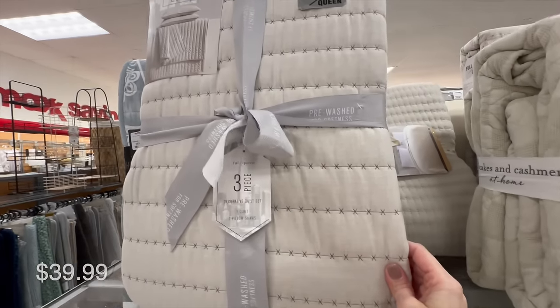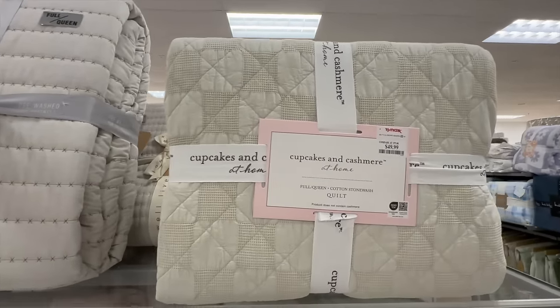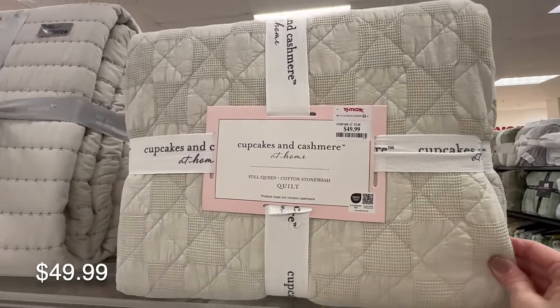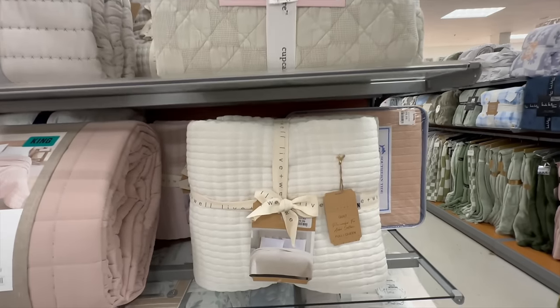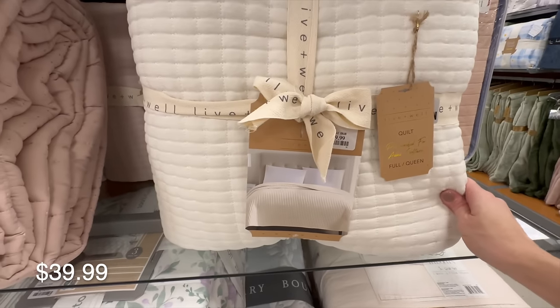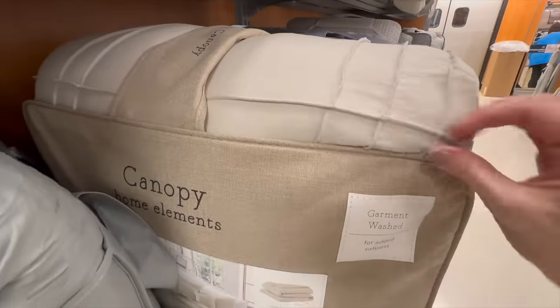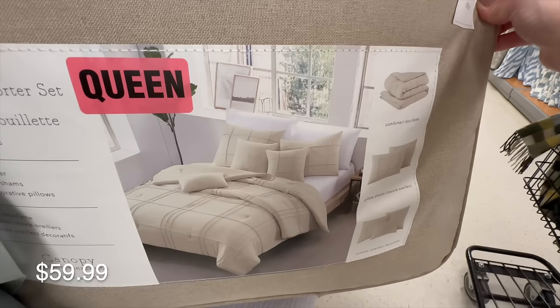Spring is also a perfect time to refresh your bedding. Last year I did a whole spring master bedroom makeover — I'll link it in the cards. One simple way to refresh your space is to change out your bedding for a lighter color as well as a lighter fabric. Here they have some beautiful neutral options you could layer at the end of your bed or use as a base, then layer on blankets for a perfect spring oasis.